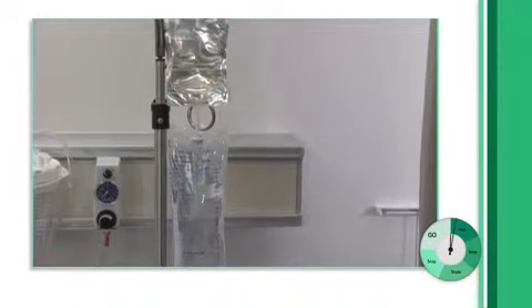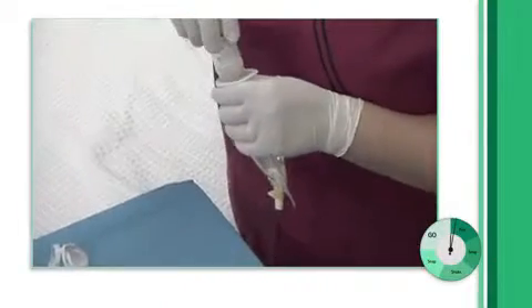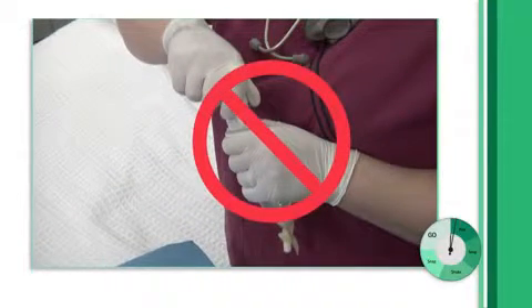Duplex is a closed system that can be easily activated at a patient's bedside. There are no vials to attach, no messy, time-consuming thawing process, and no plugs floating inside the bag.